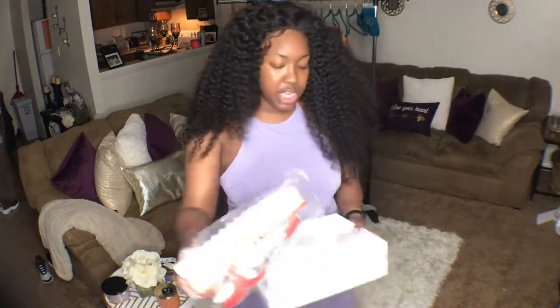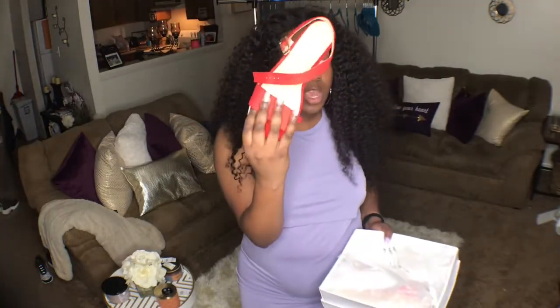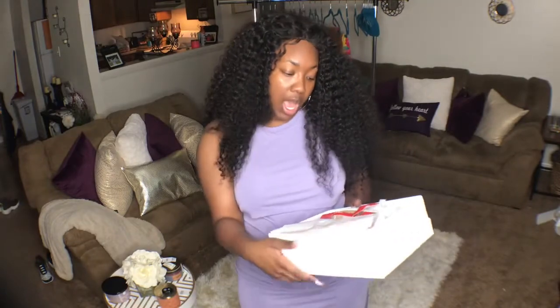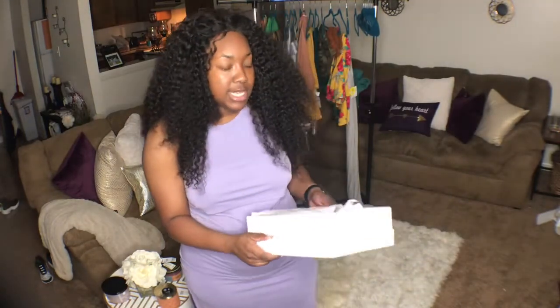I also got these cute little shoes from Journeys. The only thing about these is that this little band across the top fits really really tight on my size 10 feet, but I can't wait to wear them — I'm really excited about these.